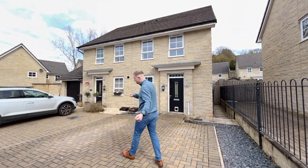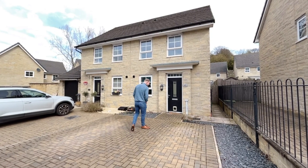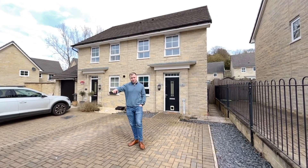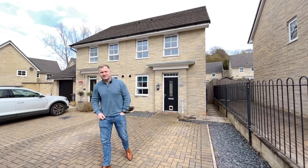What a cracker this one is. 42 Denison Close, down here in Quarmer Park. Originally built by Barrett's, nice quiet horseshoe road here. No one really comes down here if you don't live here.